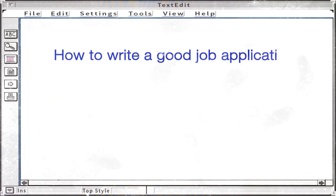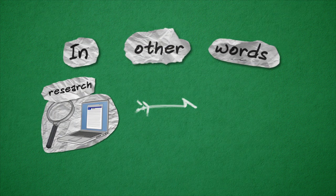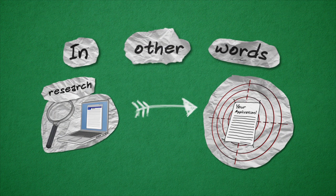How to write a good job application. The most important part of writing a good job application is actually what you do before you write anything at all. In other words, research is essential for writing a targeted and effective job application.